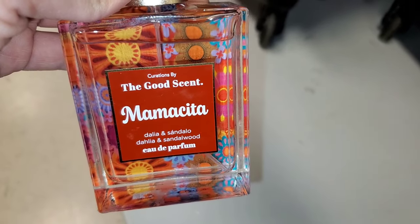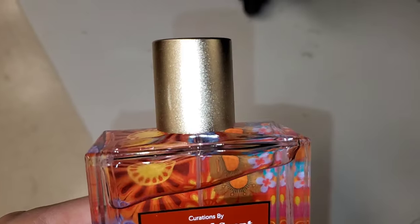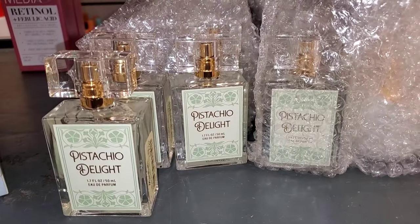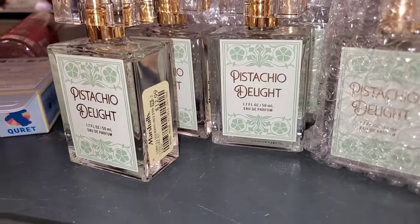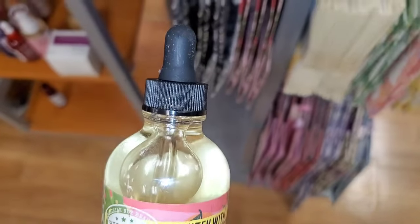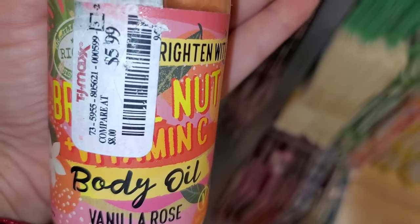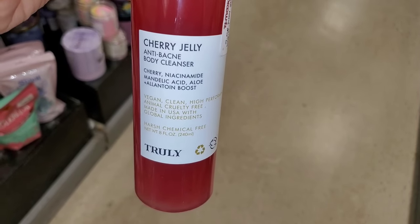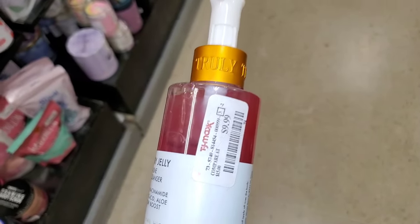They had this new Perfume from The Goods Scent — never seen this one before — for $15. At Marshalls they are bringing a bunch of Pistachio Delight Perfumes for $13 each, and this smells really good. I also found this Brighten with Brazil Nut Vitamin C Body Oil new there for $6.